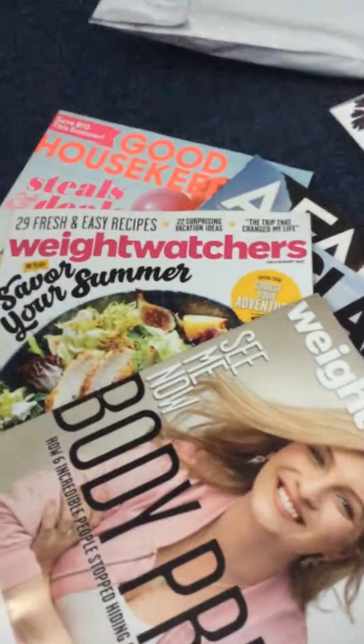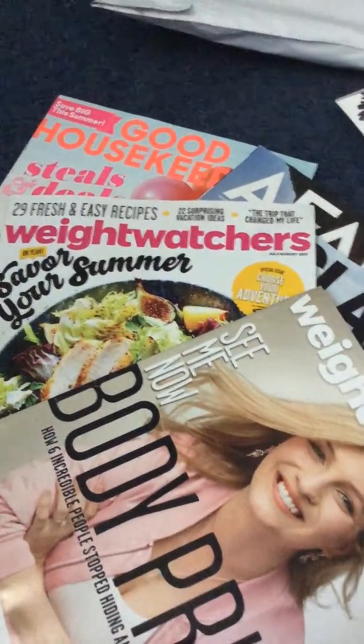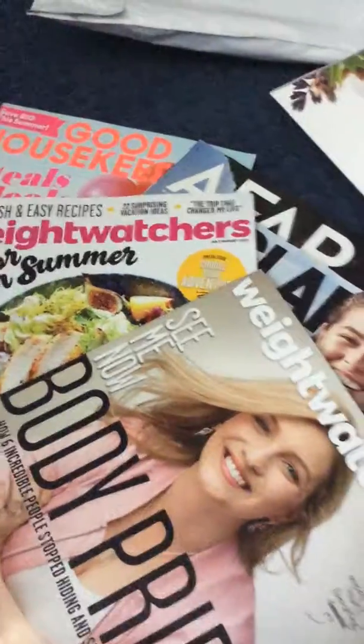Got a lot of magazines this week. We've got Good Housekeeping, Weight Watchers — two Weight Watchers — an Afar, a Glamour, a Time, and a Kiplinger's Finance. So those are the magazines.